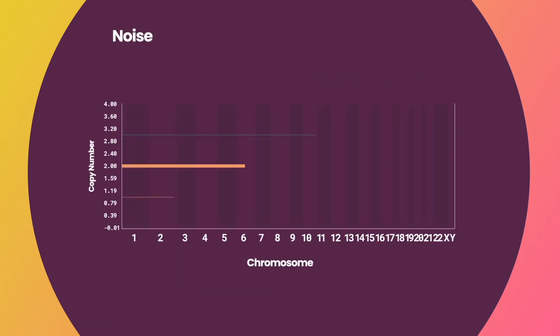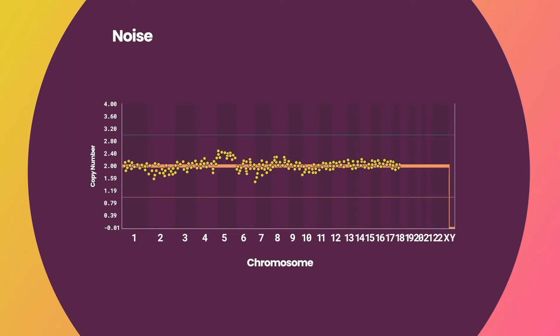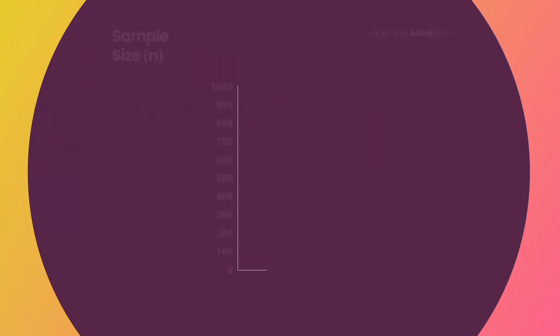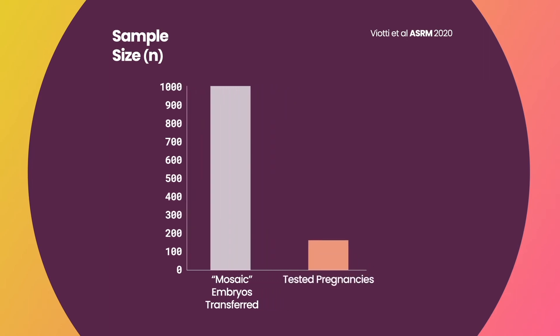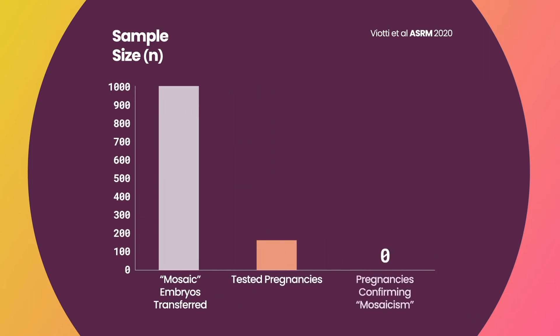Next-generation sequencing-based PGTA is limited to copy number, which can often result in noisy profiles that lead to false positives, particularly false positive mosaicism. This is demonstrated in a large study transferring 1,000 embryos thought to be mosaic by next-generation sequencing. Over 200 pregnancies were achieved, with zero confirming the original diagnosis — a 0% true positive rate.